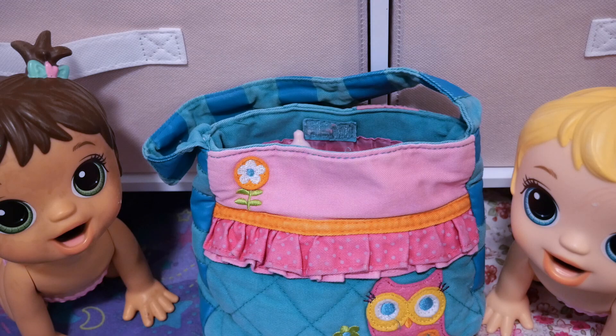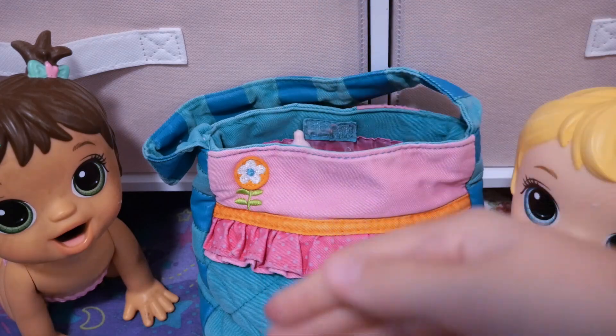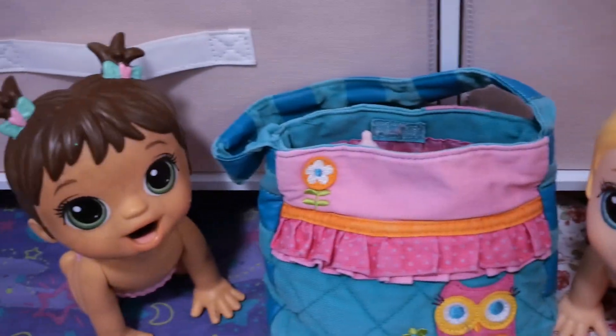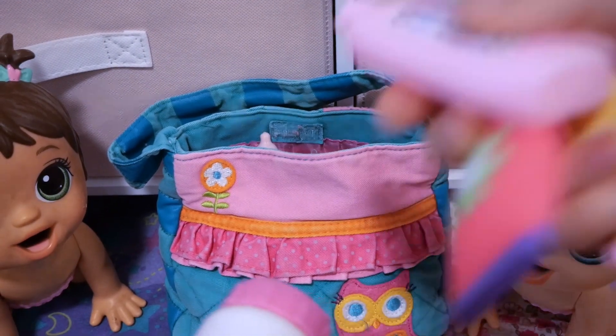Next up for the not so fun part is the toiletries. But stay tuned till the end to see me pack their toys — yeah, we're going to do that at the end. Anyway, let's get started with the toiletries.